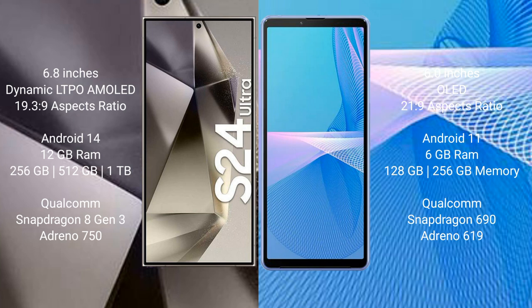Sony Xperia 10 Mark III comes with 6GB RAM and 128GB or 256GB internal storage, a Qualcomm Snapdragon 690 processor, and an Adreno 619 GPU.